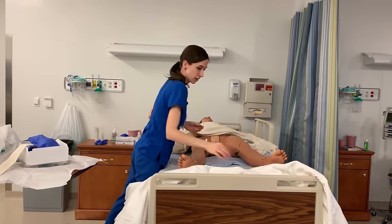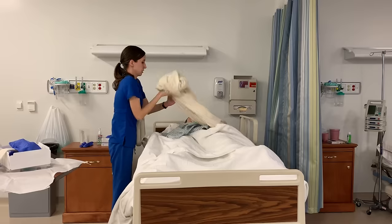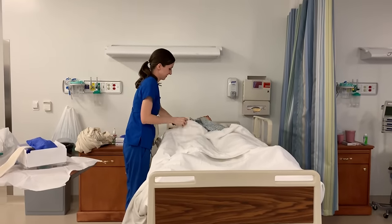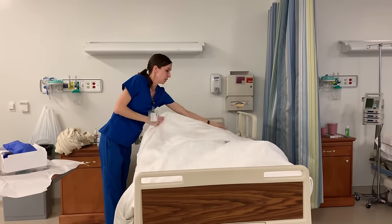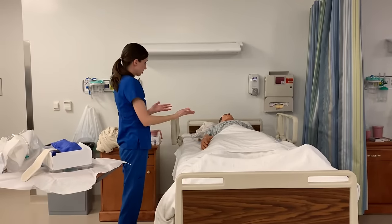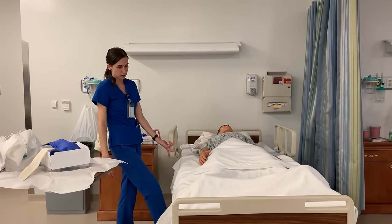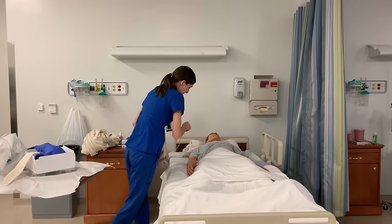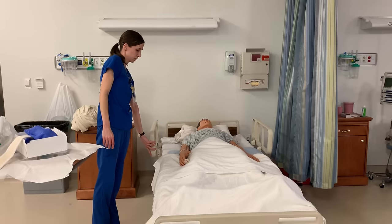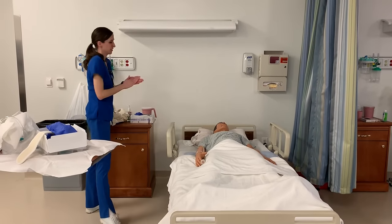I am going to bring their bed linen up, remove the back blanket, and put it into my dirty linen receptacle. I am going to assist them into a comfortable position with their gown, make sure they can reach with their arms. I'm going to make sure my patient is comfortable, lower them down to the lowest position, make sure that side rails are up, make sure that the bed is locked, make sure that they have their call light within reach. Thank you so much — again, if you need anything, please use your call light to call for me. Thank you so much, and hand hygiene on the way out.